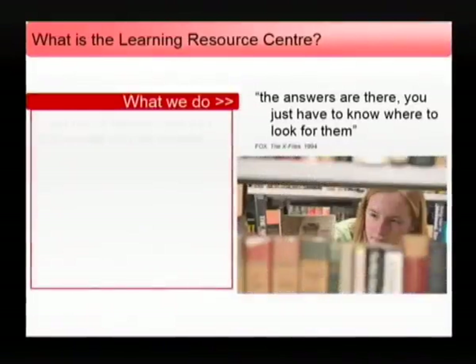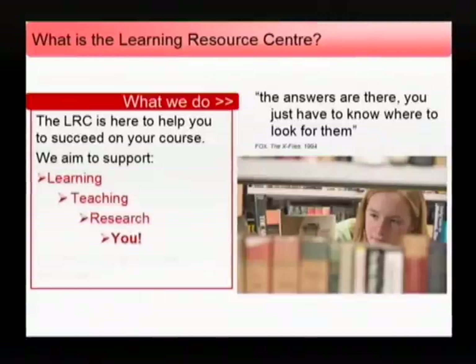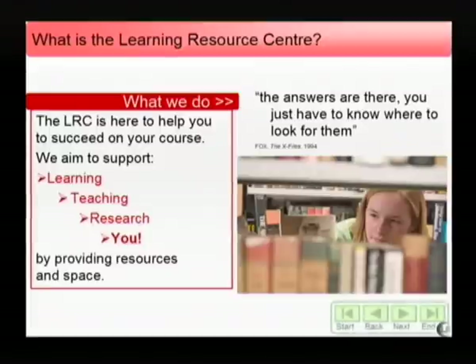What do we use the Learning Resource Centre for? The Learning Resource Centre is for you to use for learning and research purposes. Use our resources and facilities to help you with your studies and courses. Please respect the rights of all students and staff using the Learning Resource Centre.